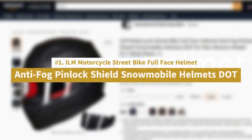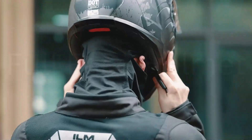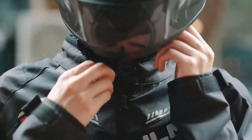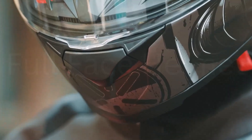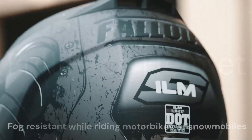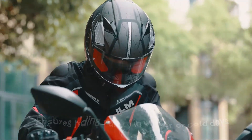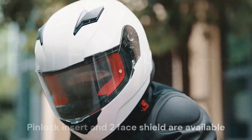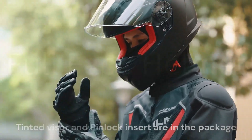Number 1: ILM Motorcycle Street Bike Full Face Helmet Anti-Fog Pin Lock Shield Snowmobile Helmets DOT. Meets and exceeds DOT safety standards. Quality ABS shell and high-density EPS foam — the ILM 817 Full Face Motorcycle Helmet ensures safe riding on adventure touring rides, street riding, or cruising in the city. Anti-Fog Pin Lock 30 prepared for snowmobile helmets — fog-resistant while riding motorbikes or snowmobiles, offering a clear view and riding safety in winter or cold days. Pinlock insert and two face shields are available; the clear visor comes with the helmet, while the tinted visor and pinlock insert are included in the package.